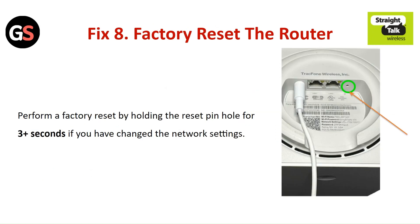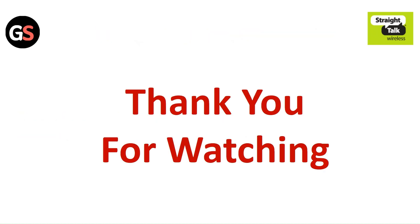Fix 8: Factory reset the router. Perform a factory reset by holding the reset pinhole for 3 seconds if you have changed the network settings. Thank you for watching. Like this video and subscribe to our channel.